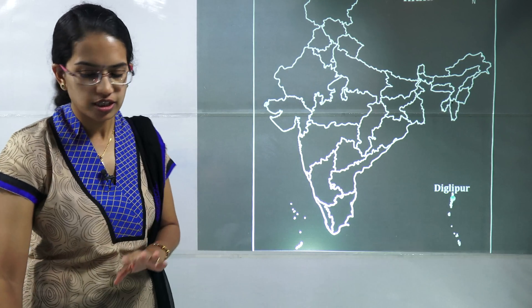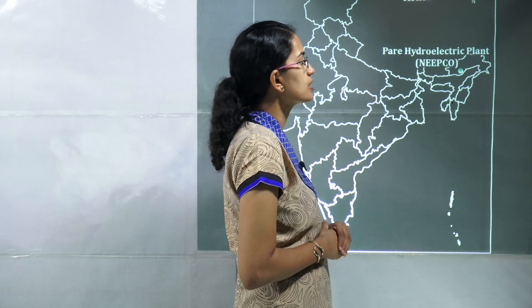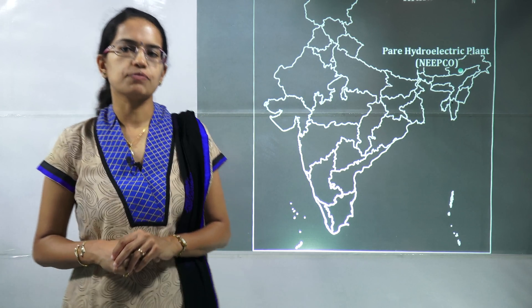Dindigul lies in Tamil Nadu; Diglipur lies in Andaman and Nicobar — make sure you are not confused with the two. The next is the Pare hydroelectric power plant, which lies in Arunachal Pradesh. This is a power plant built in collaboration between India and Germany.